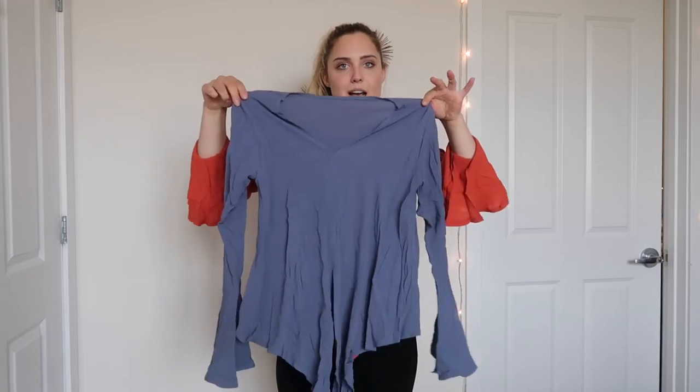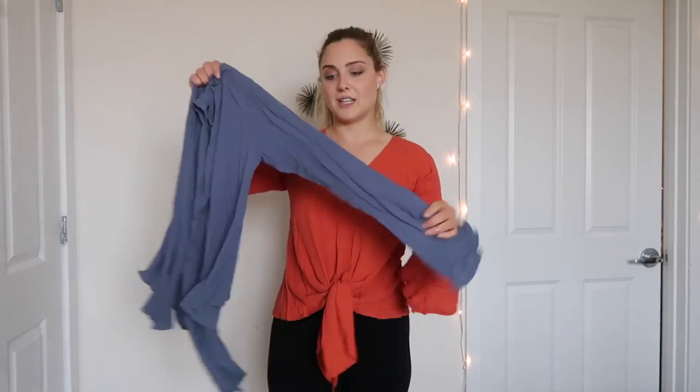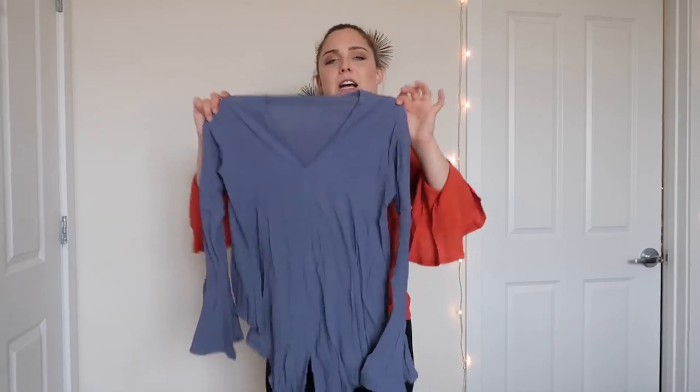I also have this top in blue — it looks the exact same, it ties, and as you can see this one is super wrinkly as well. I wanted to show it straight out of the wash to be realistic about the fact that you definitely need to run a steamer over this. It takes two seconds — so if you know you're going on a date or out with friends, just throw a steamer on it and it'll get rid of the wrinkles right away. I really love the style; it's super cute. Highly recommend this if you're willing to put in just a little bit more effort.